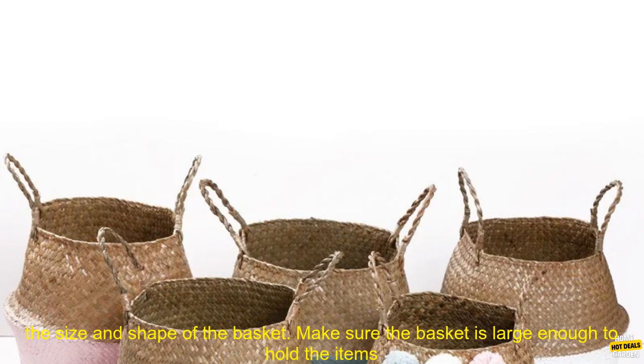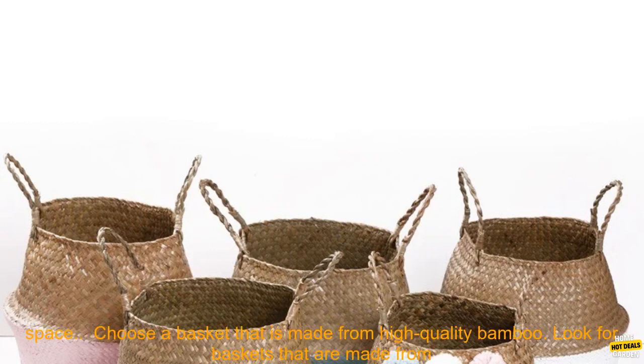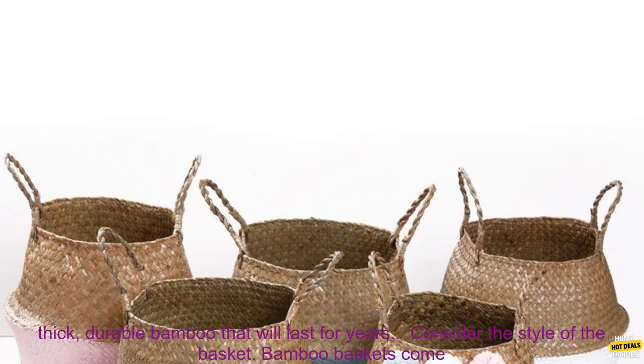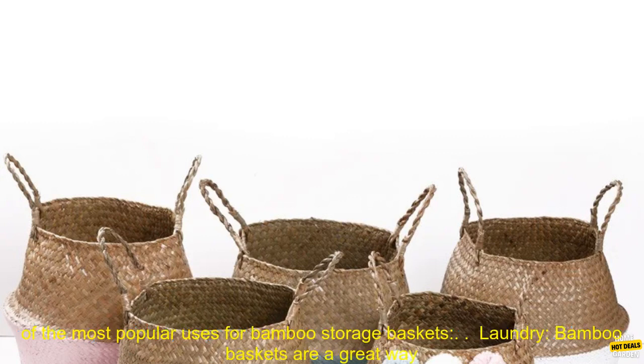Here are some tips for choosing the right bamboo storage basket for your needs. Consider the size and shape of the basket — make sure the basket is large enough to hold the items you want to store, and the right shape for your space. Choose a basket made from high-quality, thick, durable bamboo that will last for years. Consider the style of the basket — bamboo baskets come in a variety of styles, so you can find one that matches your decor.